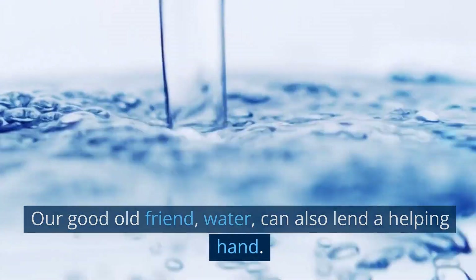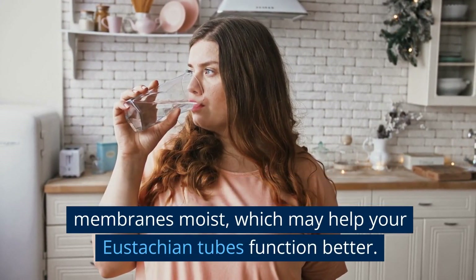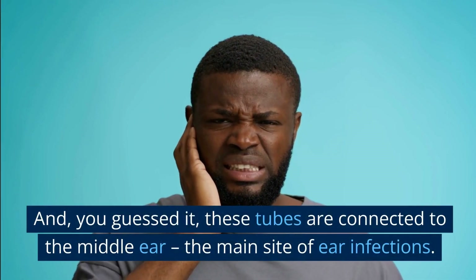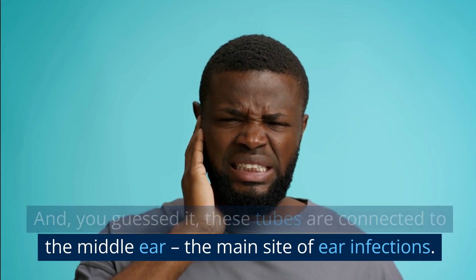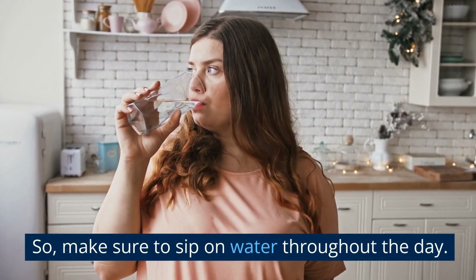Water can also lend a helping hand. Staying hydrated can keep your mucous membranes moist, which may help your eustachian tubes function better. And these tubes are connected to the middle ear — the main site of ear infections. So make sure to sip on water throughout the day.